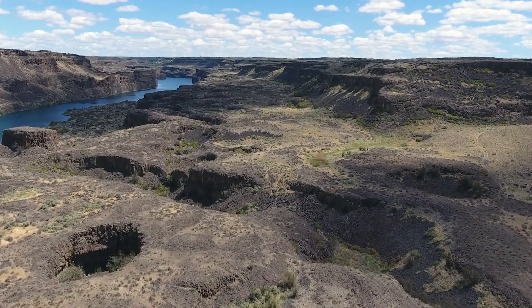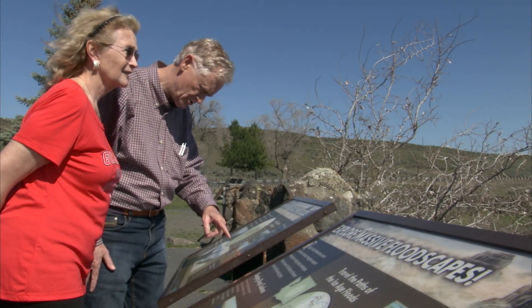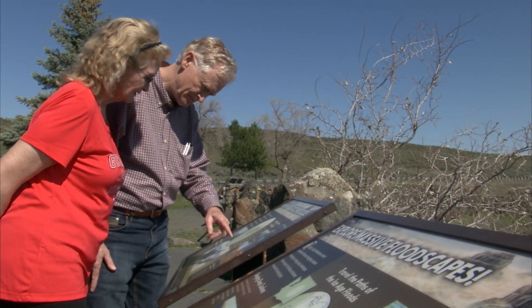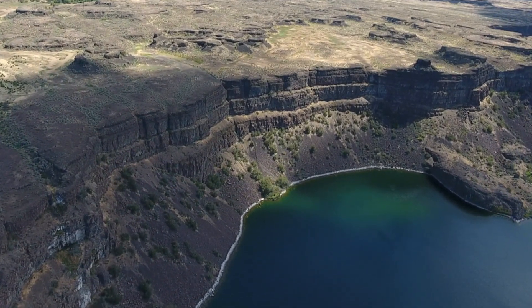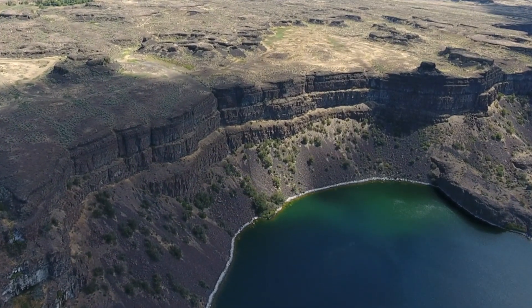The thundering torrent of water raged across eastern Washington through the Columbia River Gorge into the ocean. So can you picture it? Can you visualize the Ice Age floods coming over Dry Falls, over that cliff, coming right through here and right at you?